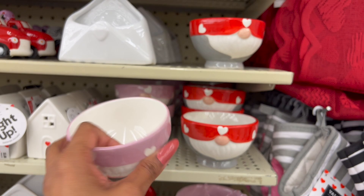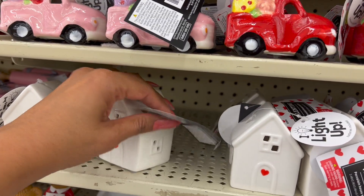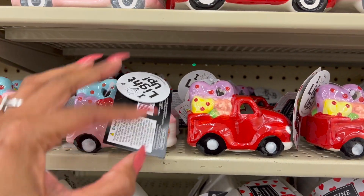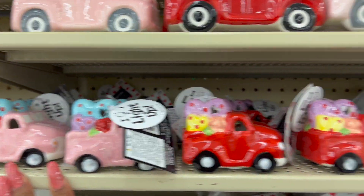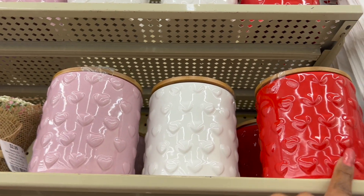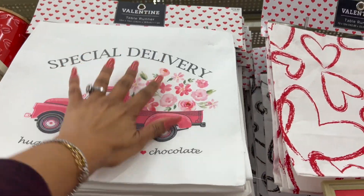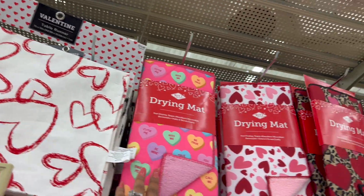Look at how cute these little gnomie cups are — 4.99. They have smaller ones for 3.99. Look at these little light-up cars — so cute, 4.99 for these, absolutely adorable. Up here they have some cookie jars for 9.99 in pink, white, and red. I love this table runner — 19.99 and 14.99 for this table runner. Look — they have drying mats that look very similar to the one at the 99 for 7.99.